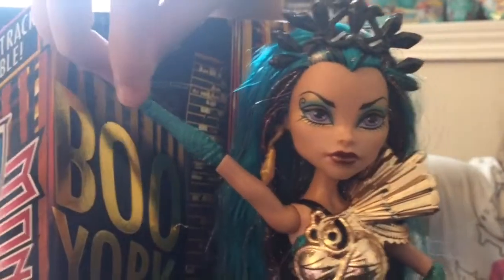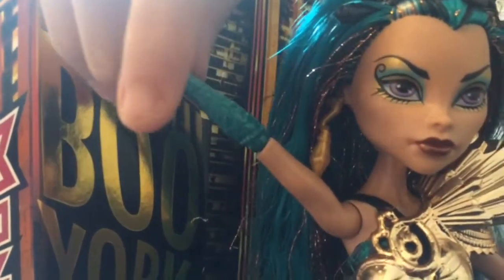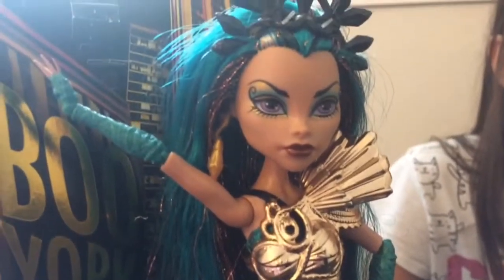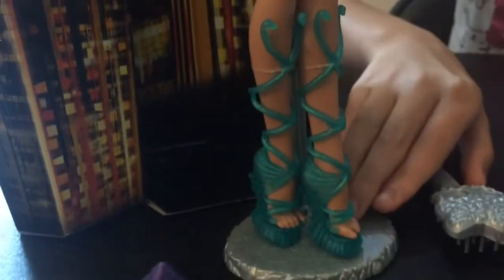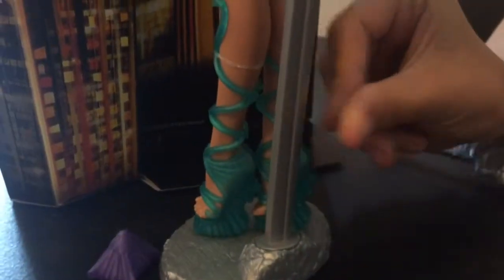Her skin is like a bronzy tan, and right here she has a bluish greenish glove. The doll is mostly gold and blue, and she has a greenish orange mix going on. I'm gonna turn her around.